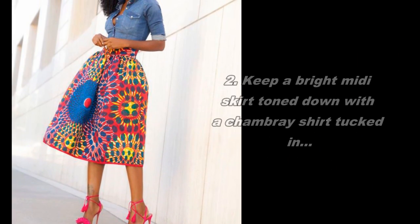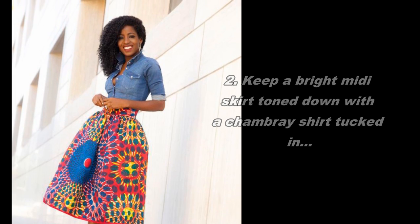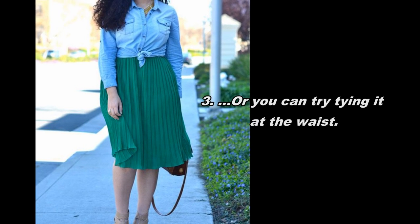2. Keep a bright midi skirt toned down with a chambray shirt tucked in. 3. Or you can try tying it at the waist.